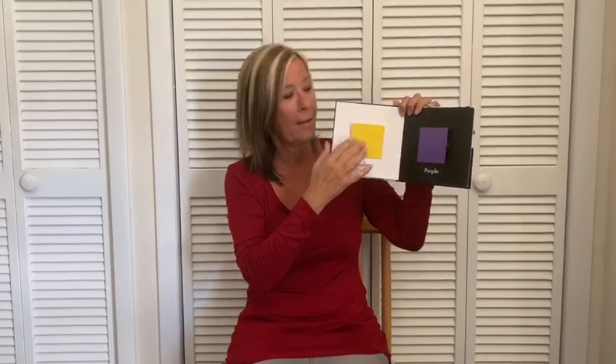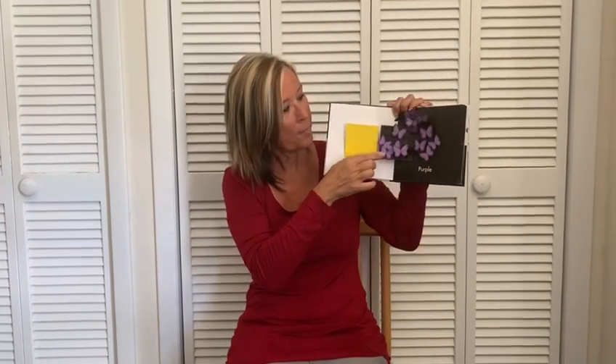Let's see what's behind the yellow square. It's a yellow chick. Cheep, cheep, cheep, cheep. What's behind the purple square? Oh, it's some beautiful butterflies.